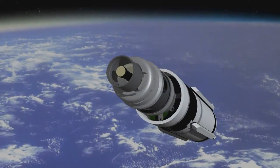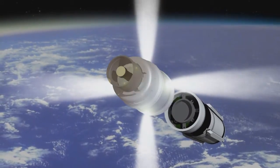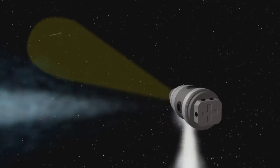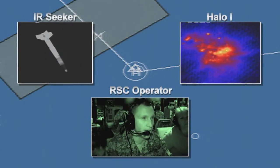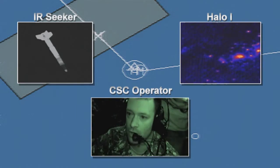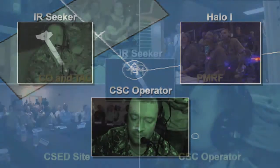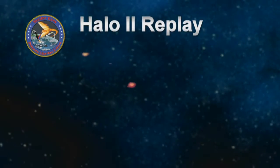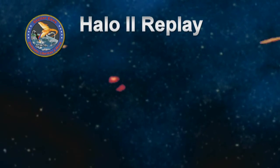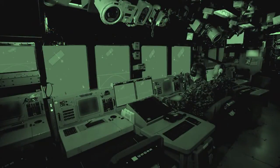The SM-3 missile's third stage ejected its kinetic warhead, KW, and the KW maneuvered in space and destroyed the ballistic missile target by direct kinetic impact. FTM-20 demonstrated another important milestone in Aegis BMD's successes.